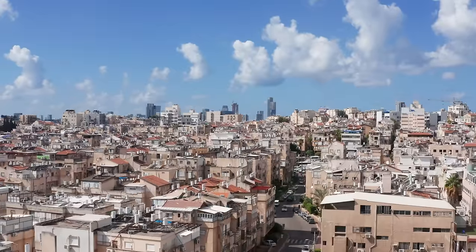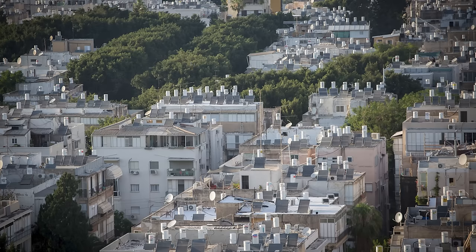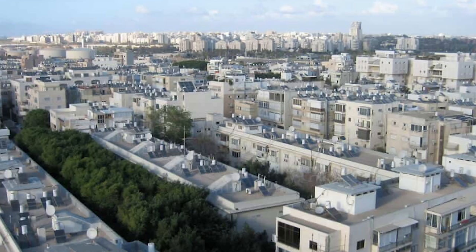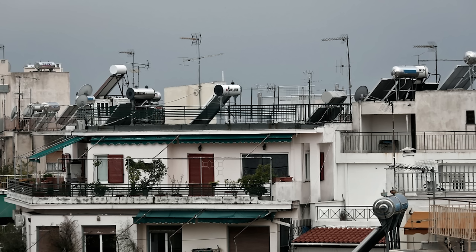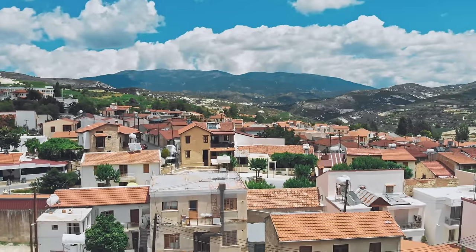If you look at the rooftops of buildings in Israel, you'll notice something — all of them have solar water heaters. In fact, 90% of homes in Israel use the sun to heat their water. If you look at the rooftops in countries like Greece and Cyprus, you'll see the same thing. Solar water heaters are everywhere.